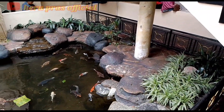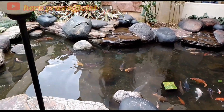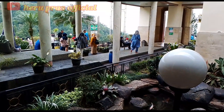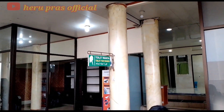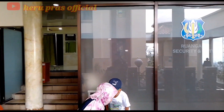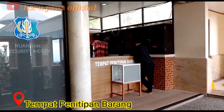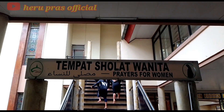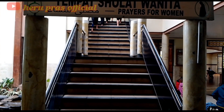Di samping pintu masuk ke dalam masjidnya terdapat kolam ikan yang cantik, yang menjadikan pemandangan di area pintu masjid ini semakin menarik. Di dekat pintu masuk ke dalam masjid juga terdapat tempat penitipan barang — jadi kalau di depan ada penitipan sandal atau sepatu, di dekat pintu masjid ada penitipan barang.